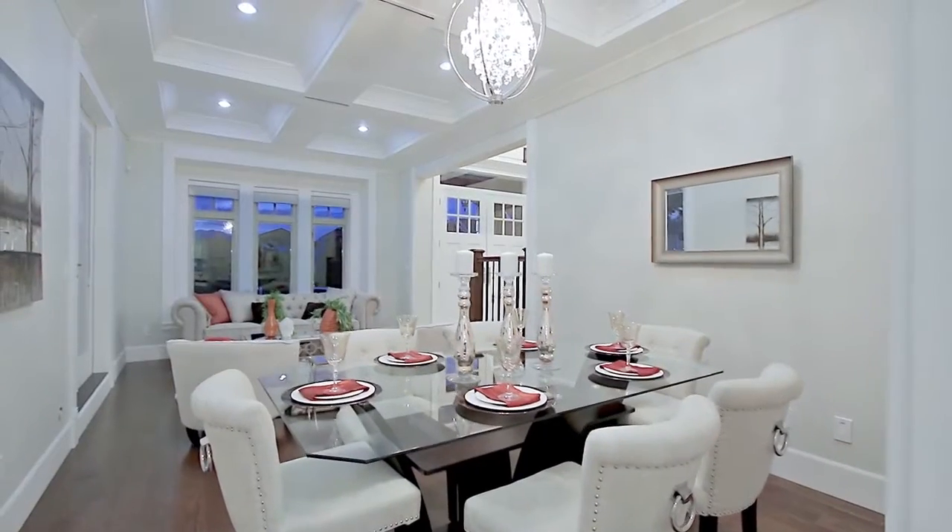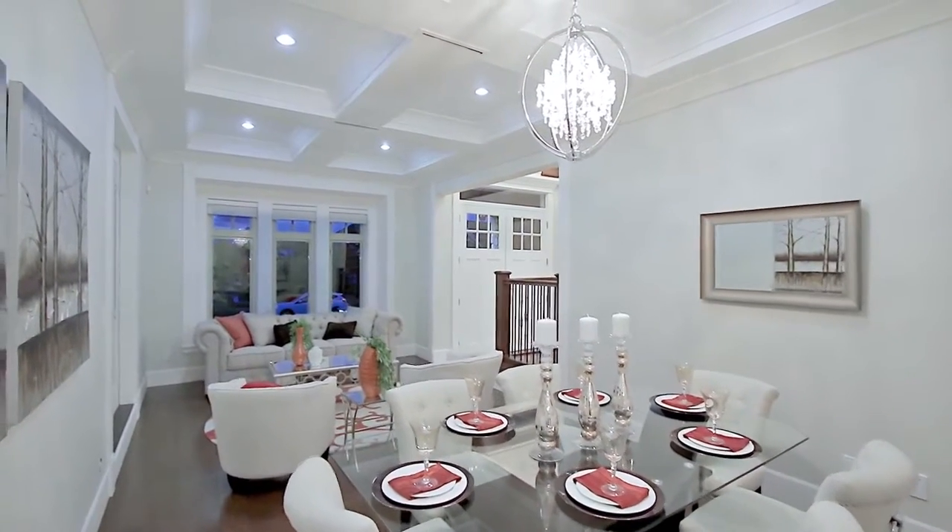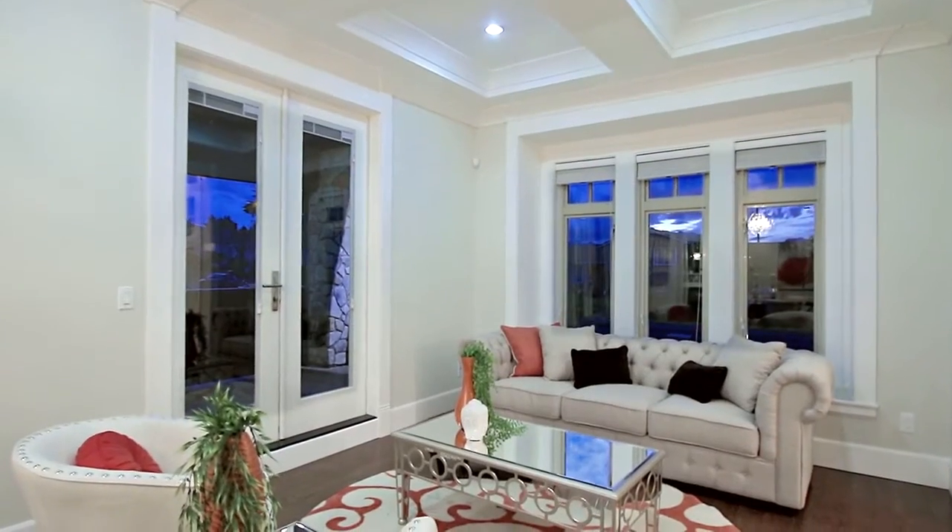To your right is the open concept living room and dining room, featuring hardwood floors, coffered ceilings, and French doors out to the front patio.